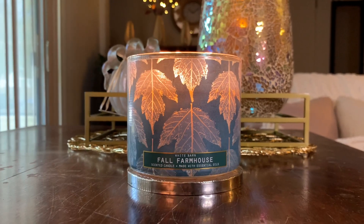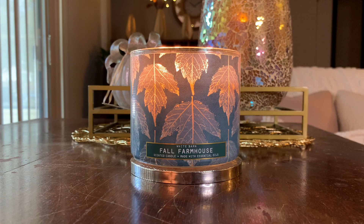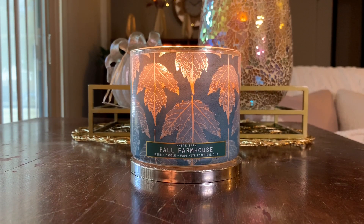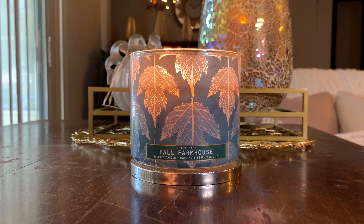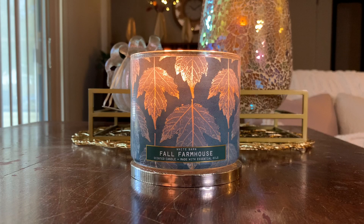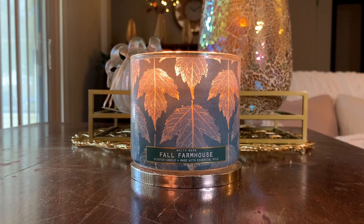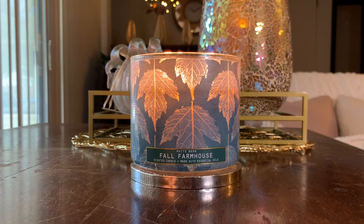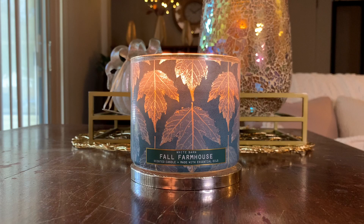Would I purchase this candle again? Yes, absolutely. If you haven't tried this and you like rustic fragrances — those quintessential cozy, cool-weather fall fragrances — absolutely give this one a try. This is probably one of my favorite fall fragrances. It's in a lane of its own; it's not a pumpkin scent, not really an apple scent — just a beautiful rustic fall fragrance. If you have used Fall Farmhouse, whether this year's version or last year's, leave a comment below and let me know your thoughts.